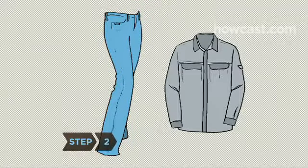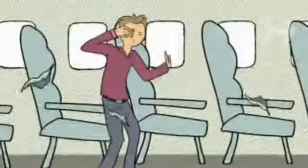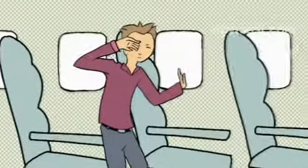Step 2. Wear pants and a long-sleeved shirt made of non-flammable material, like denim or cotton, and flat, sturdy, closed-toe shoes. You want clothes that don't restrict movement but also offer some protection from flames, flying debris, and the elements.